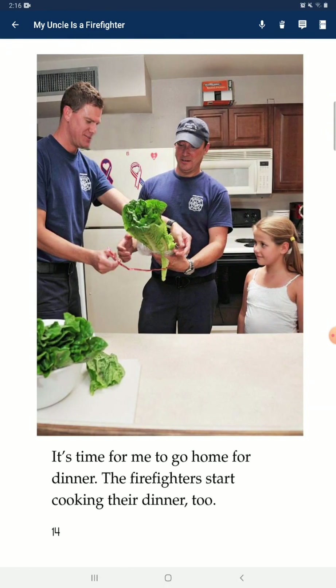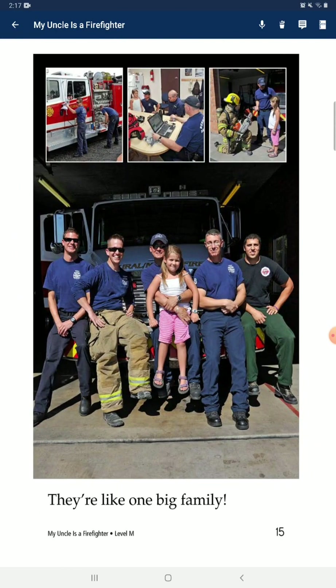It's time for me to go home for dinner. The firefighters start cooking their dinner too. They're like one big family.